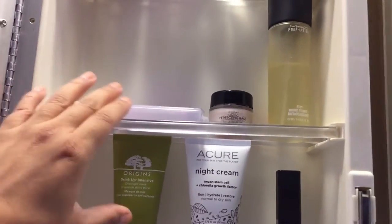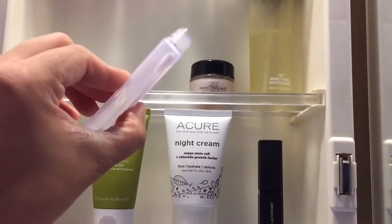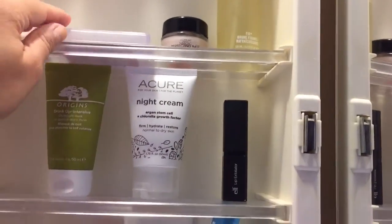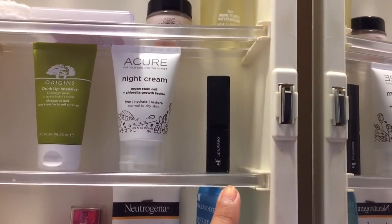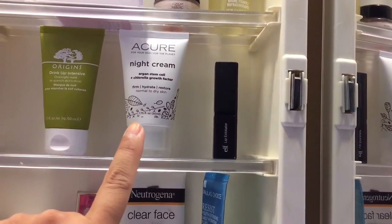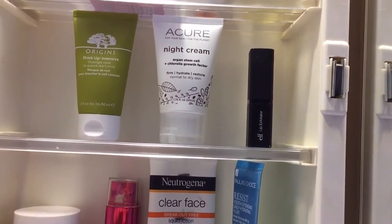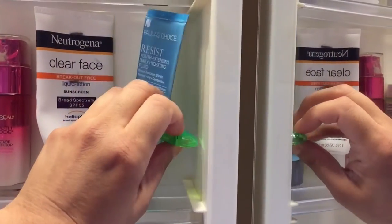I have some cotton swabs here — this is an all-in-one makeup remover and Q-tips, which I really like. Over here I have my e.l.f. lip exfoliator. This is a Bioré night cream, and this is another mask — the Origins Drink Up Intensive mask.